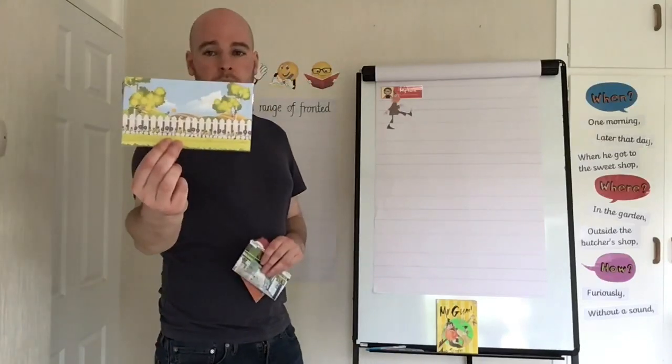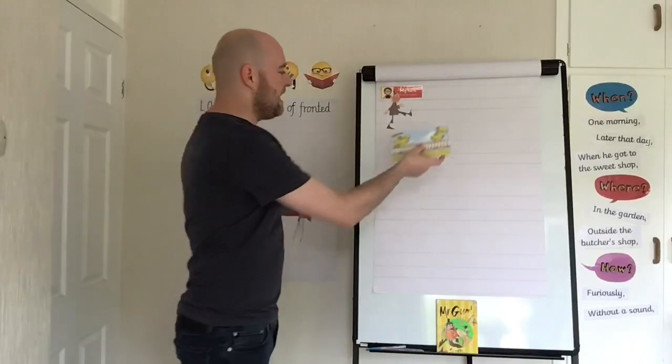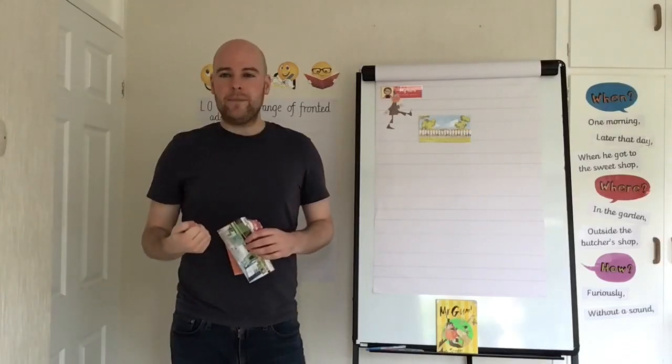My story is going to start in Mr. Gum's garden — I know that's where it starts in the real story as well, and I know he keeps it very neat.